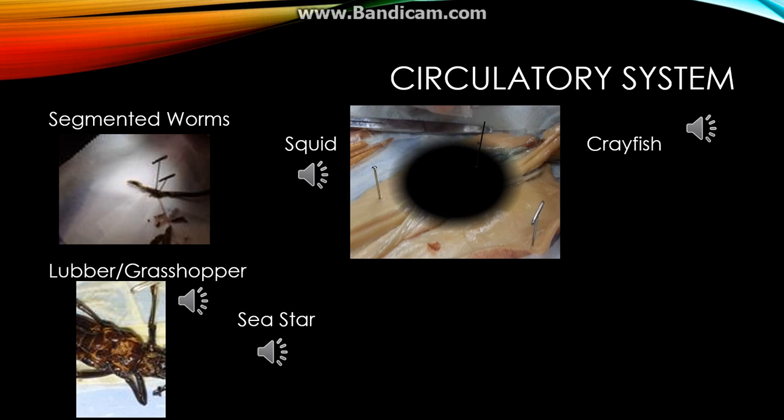Contrasting to the lubber and crayfish, a squid has a closed circulatory system. There are several hearts, which are located near the top of the squid's head. The heart then leads to the cephalic artery and into veins, branching to other organs.